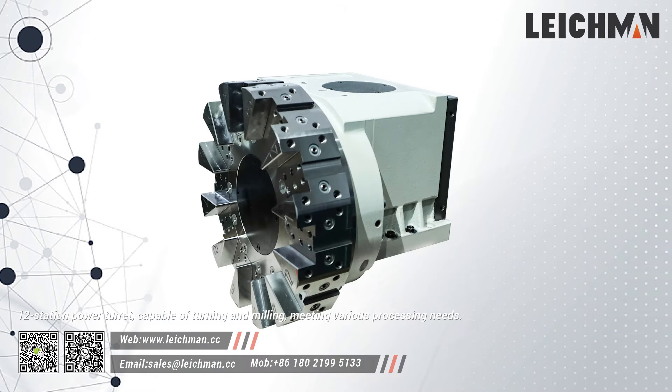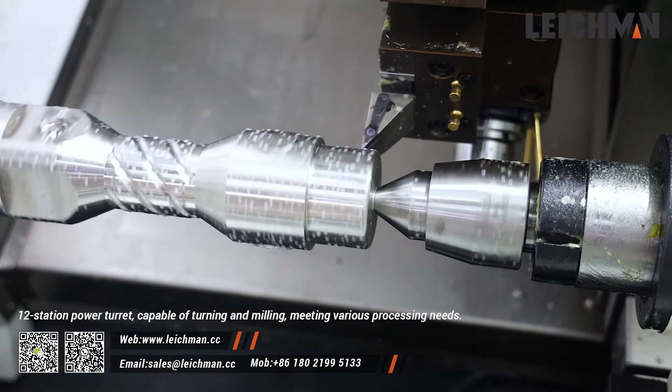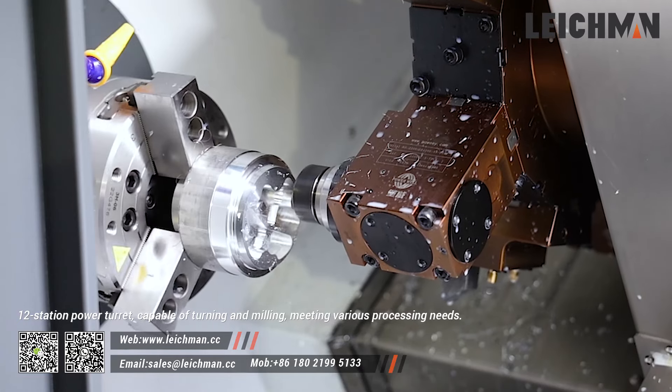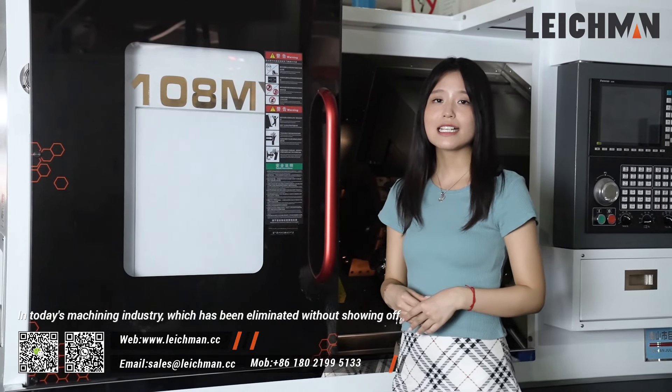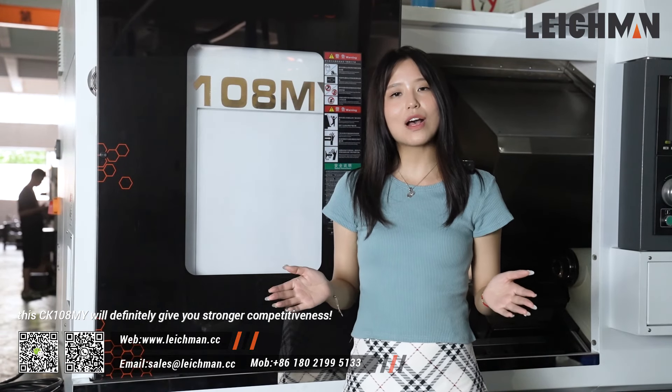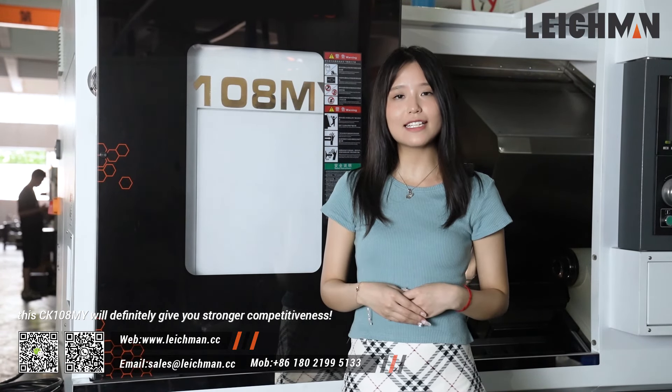The 12-station power turret is capable of turning and milling, meeting various processing needs. In today's machinery industry, this CK108MY will definitely give you stronger competitiveness.